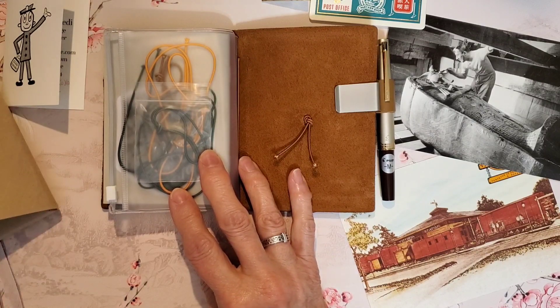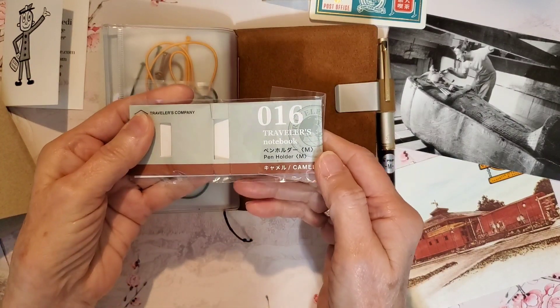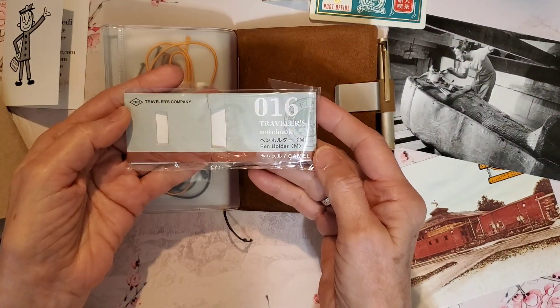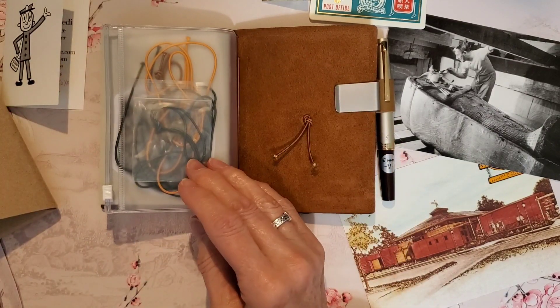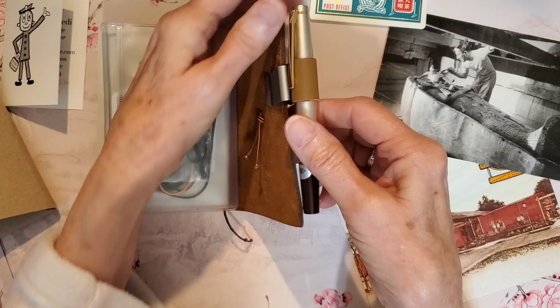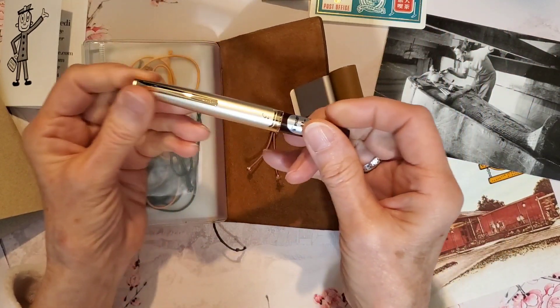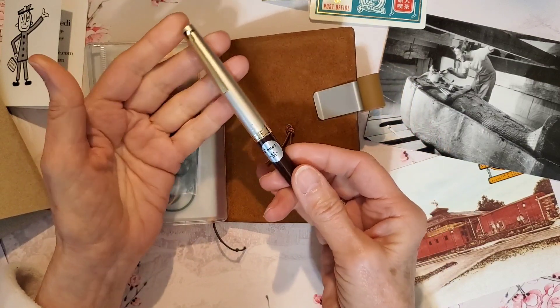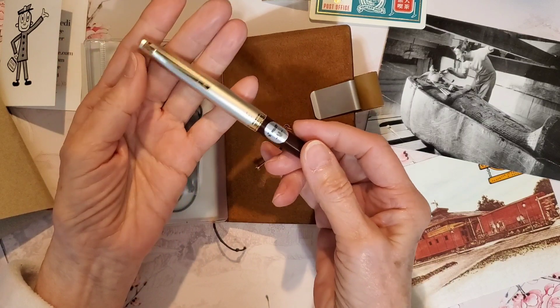Here I have a pen holder, which is sold separately. It just slides onto the cover of the notebook. And this is the pen that I found that best fits the pen holder — my new Pilot E95S, which I will be reviewing later on.